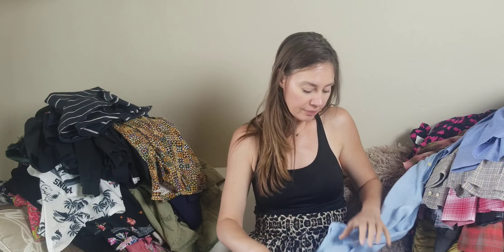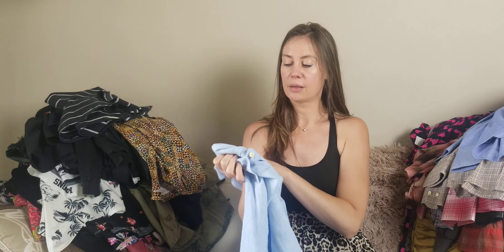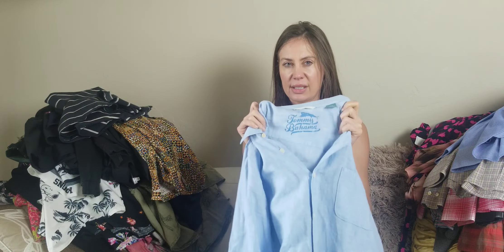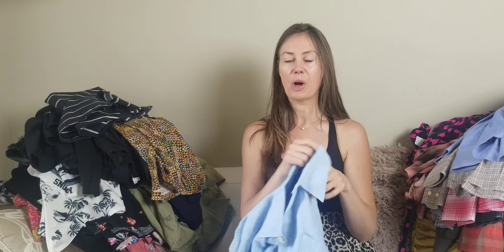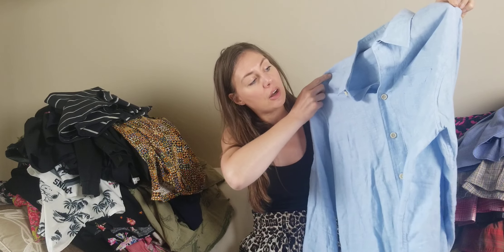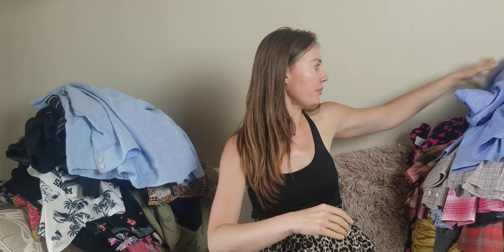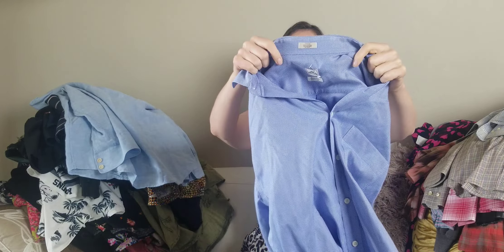Tommy Bahama — I love picking this up. I don't know why some resellers don't sell this very well because it sells great for me — I usually sell a Tommy Bahama piece every single week. This is a men's 100% linen long sleeve button-front shirt. I've sold a few of these in the past in the $35–$40 range.